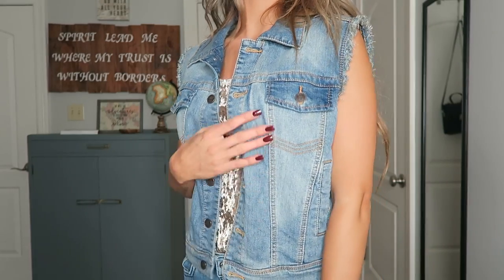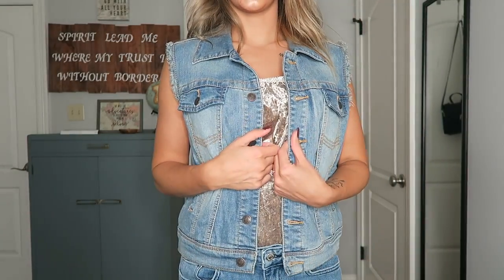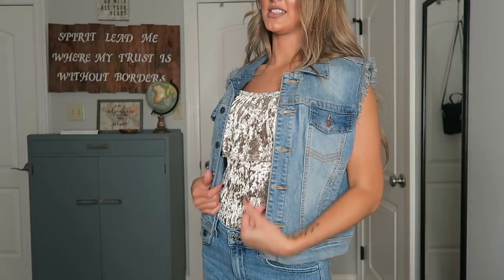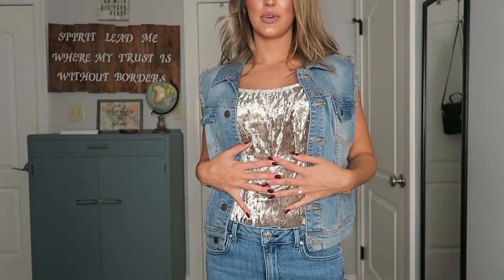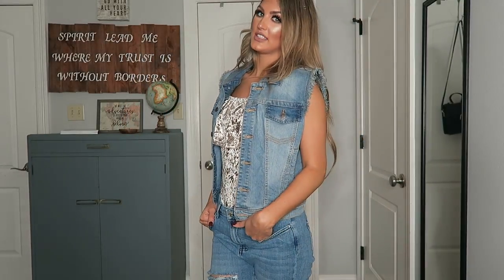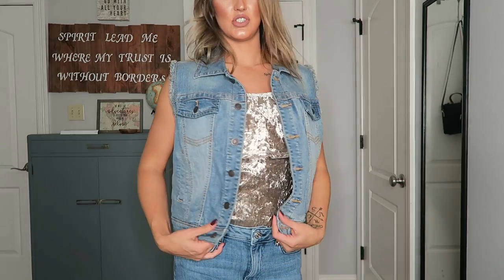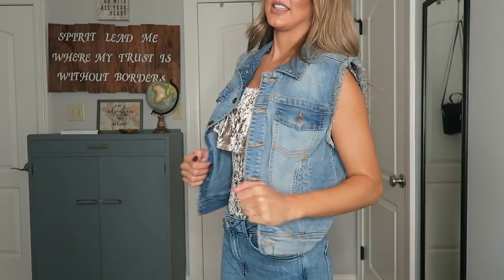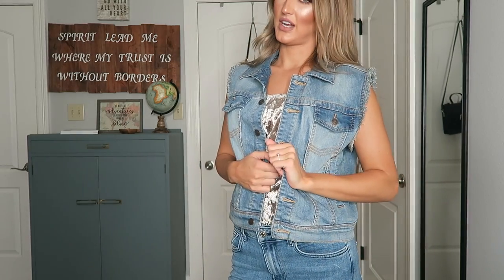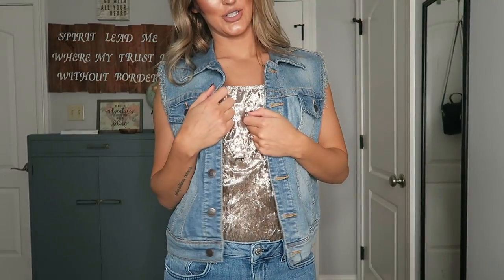My next thing is this little cute sleeveless jean jacket, size large, but I tried it on anyway. It's a little baggy but that's the style lately. You could wear it with the bodysuit and jeans, throw a dress under it, or even do a long sleeve for the fall. It's just a great basic piece to have in your closet, and it was $4.99 — you cannot pass up $4.99 for a little jacket.